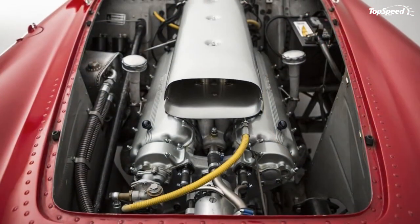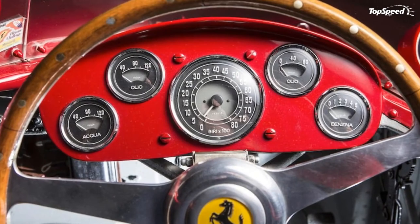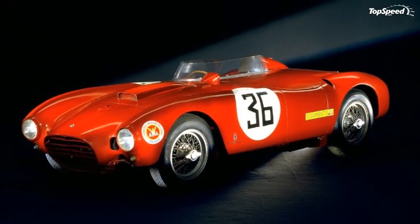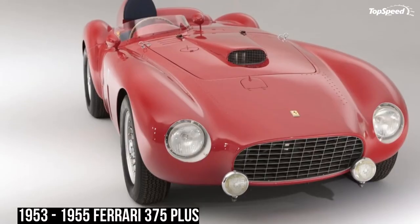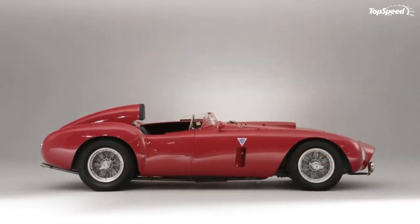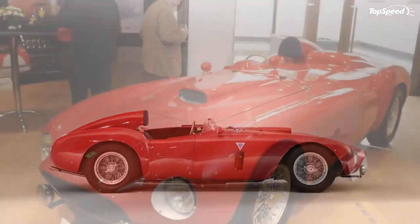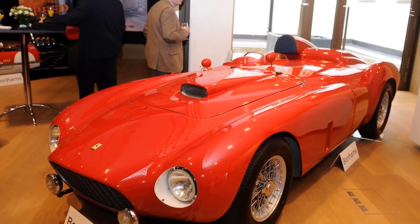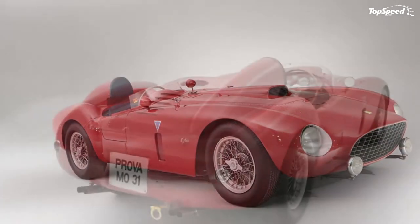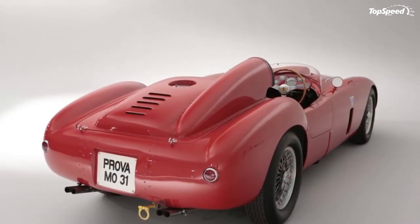Perhaps Ferrari's most brutal V12-powered sports car, the 375 Plus is an exceedingly rare machine. Of the five built, one was destroyed in Farina's crash. The survivors have been trading hands for astronomical sums in the past decade. Recently, chassis number 0384, which features a slightly different body, was sold for $18.2 million dollars during the Goodwood Festival of Speed Bonhams sale.